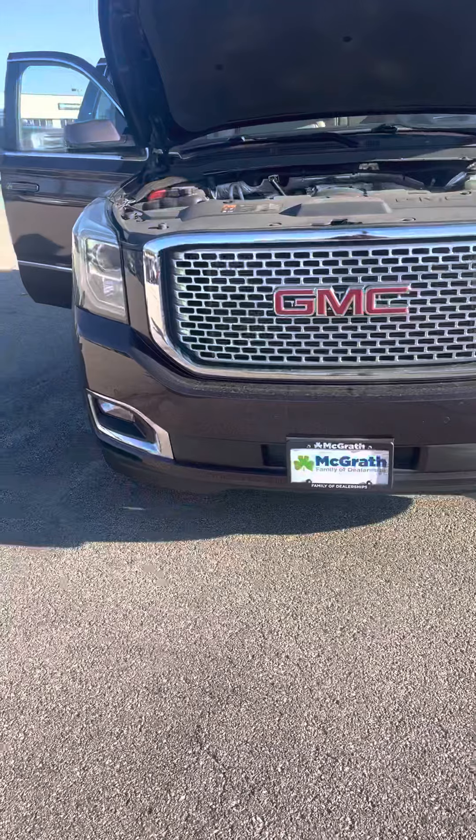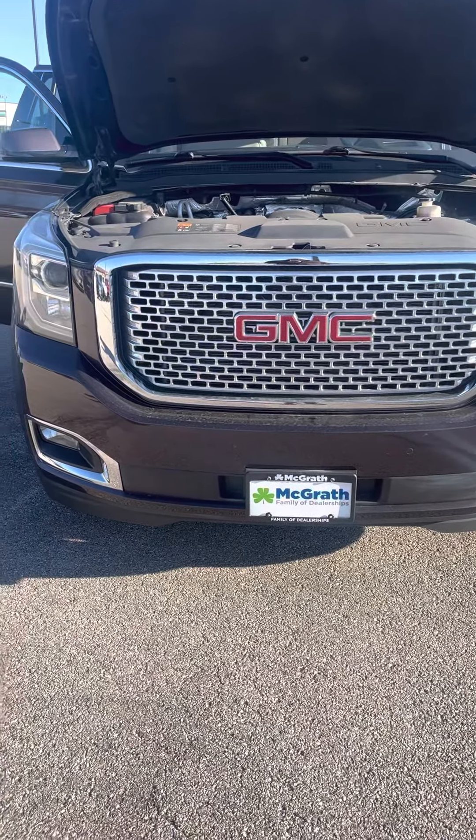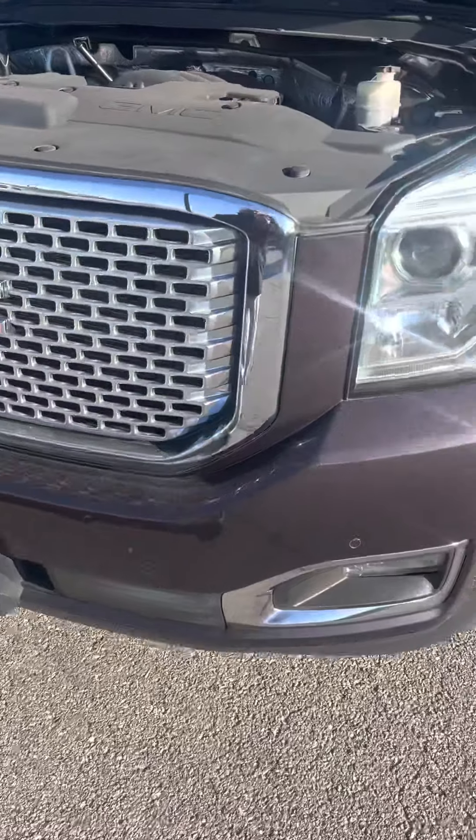I'm going to start off in the front here. This does have a 6.2L V8 motor in it, so you've got plenty of power to get everybody to where they need to go.